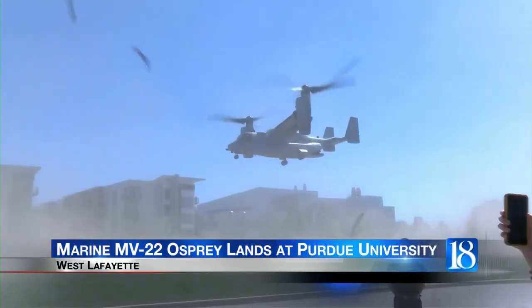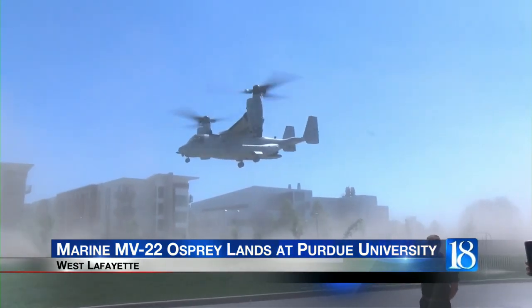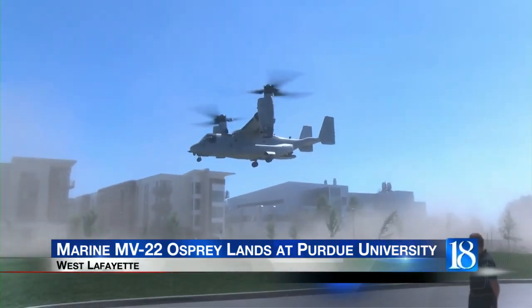Discovery Park became the landing zone for an aircraft that takes off and lands like a helicopter but flies like an airplane. That aircraft is none other than the Bell Boeing V-22 Osprey. It flew over the greater Lafayette area, including Purdue University's campus today.